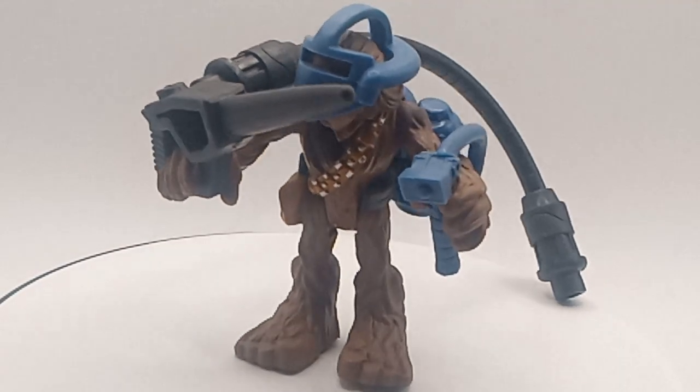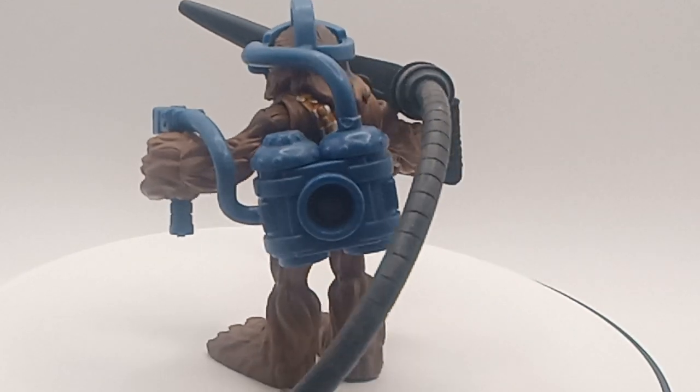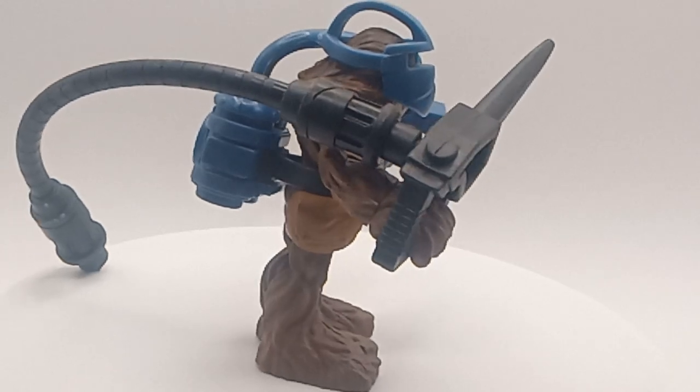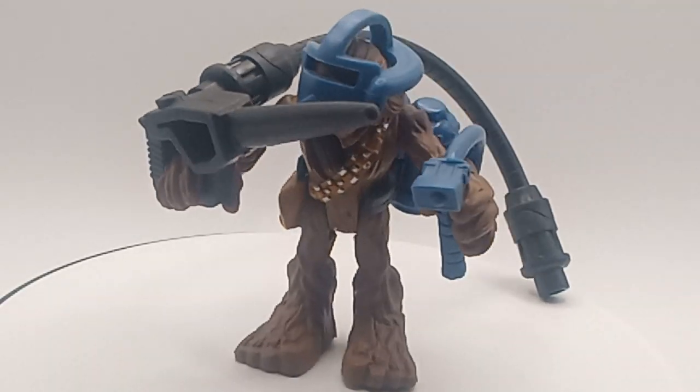Pretty cool Imaginext toy — this might be in a video soon, so keep an eye out guys. If you guys had this, comment down below. Make sure you leave a like and subscribe to my channel, and hit that bell for more notifications. I'll see you guys in the next video. Bye bye.